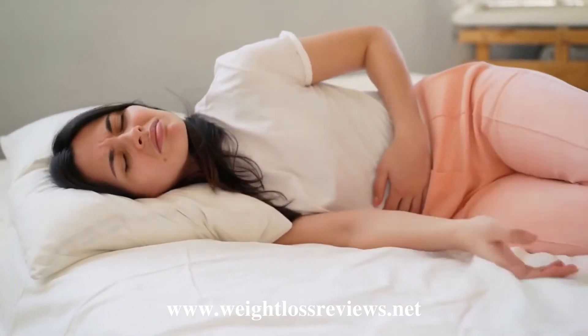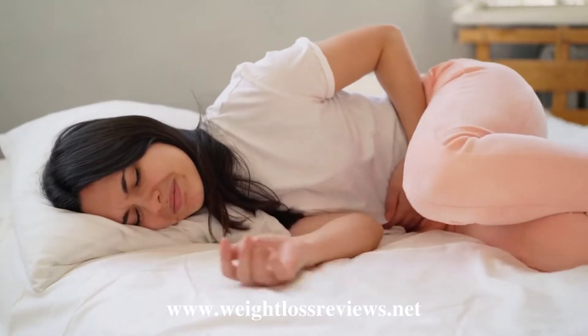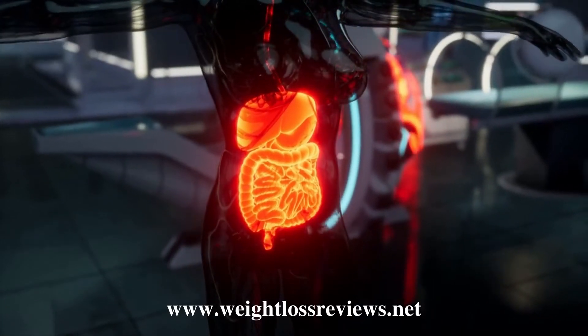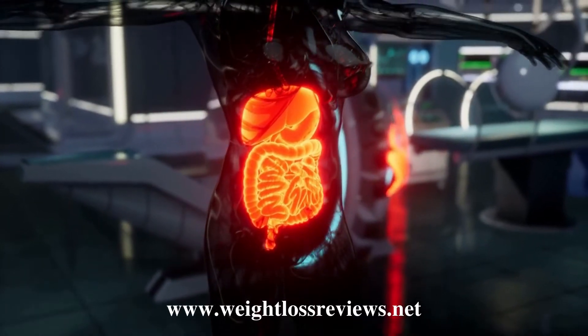What is SinoGut? SinoGut is a 100% natural digestive health supplement. It contains ingredients like bentonite clay, psyllium, and other fiber sources. It also contains natural laxatives, probiotics, and more — everything you need to keep your digestion in tip-top shape.